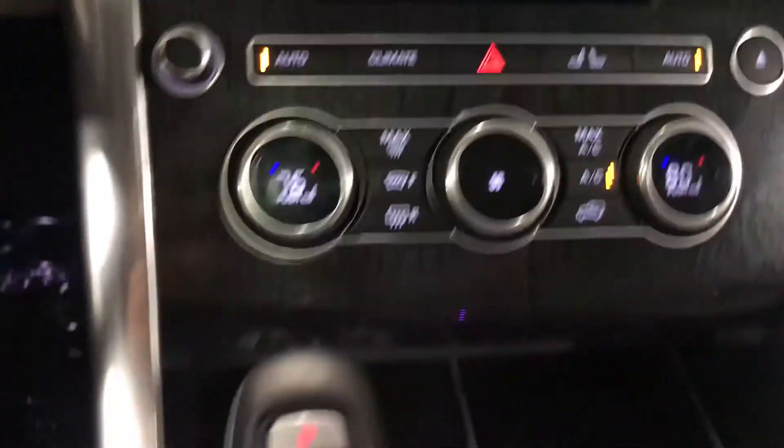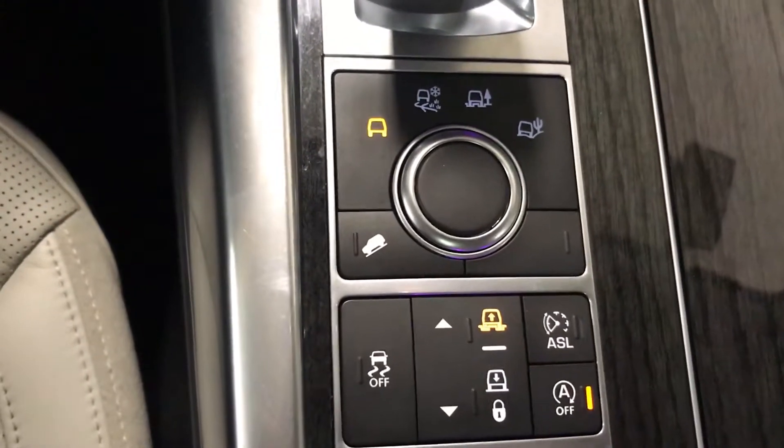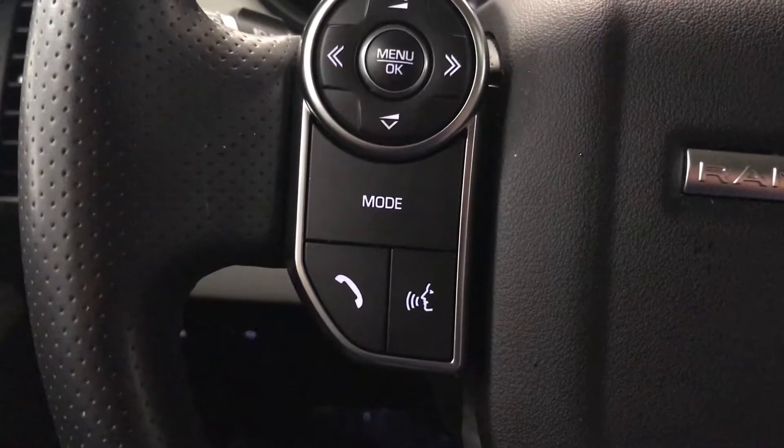Dual-zone climate control and front heated seats. All of your off-road controls for your suspension, as well as ride height control right in the center, along with an electronic shifter. Heated steering wheel, and everything is also voice activated on the left.